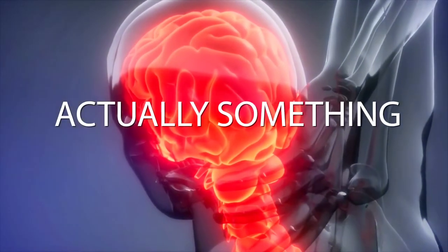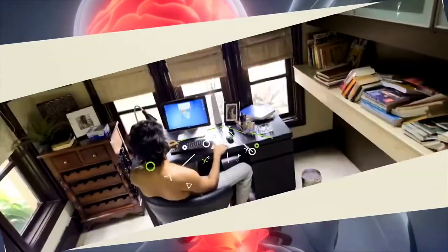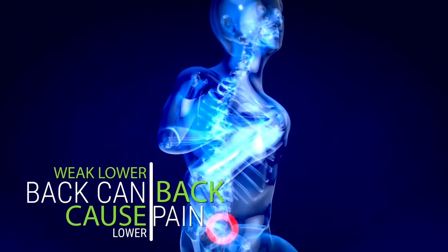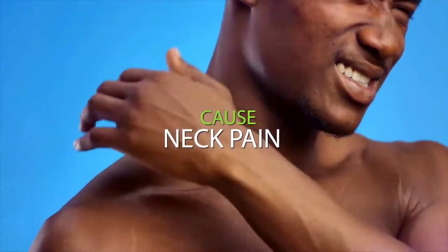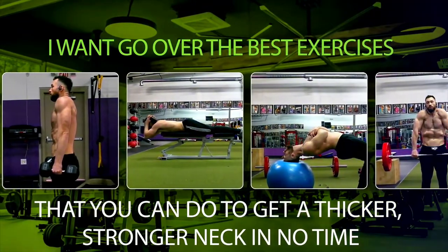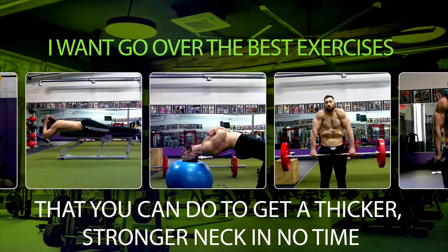Neck pain actually affects one in three people, most likely because we sit and stare at screens all day. Just like having a weak lower back can cause lower back pain, a weak neck can also cause neck pain. So today I want to go over the best exercises to get a stronger, thicker neck in no time.